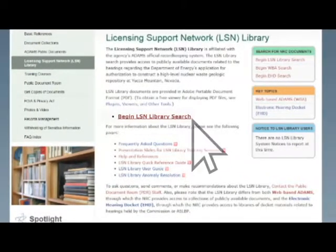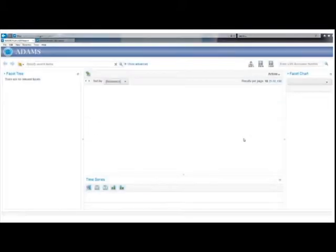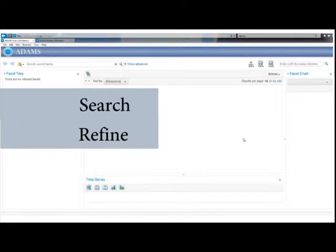You can begin your search by clicking on the Begin LSN Library Search link. An LSN Library Announcement page will appear. This page will contain messages about training opportunities, system maintenance activities, and other general information. Click the Continue to LSN Library button to access the Library Search page. There are three functional areas on the LSN Library page that help you search for records, refine a search, and work with your results.